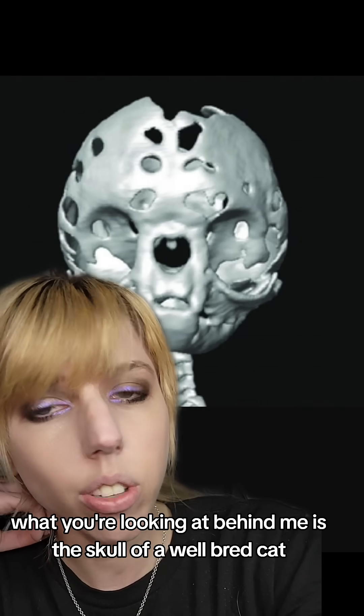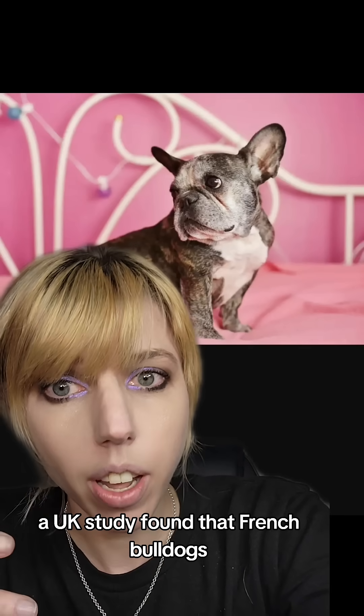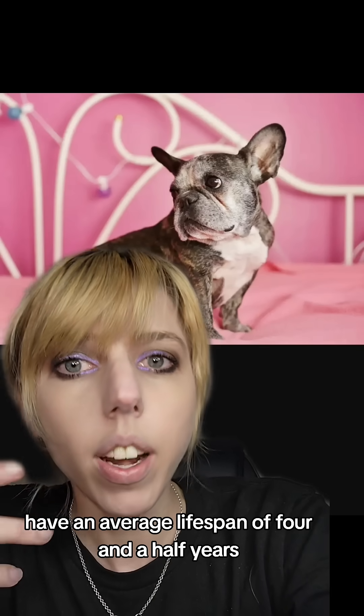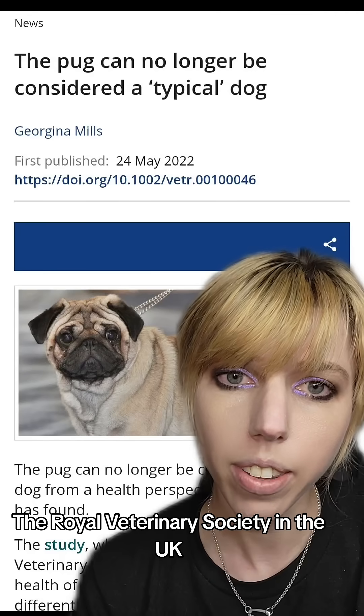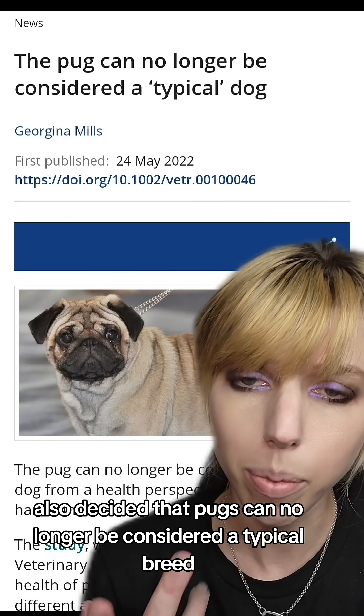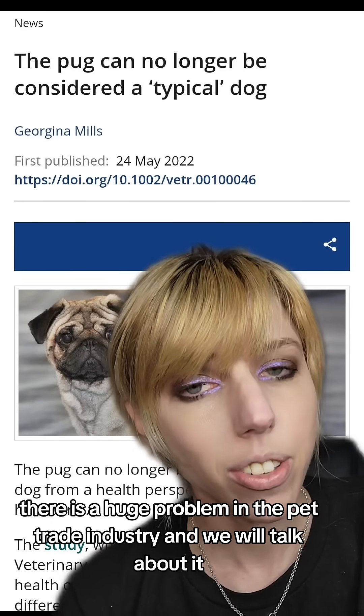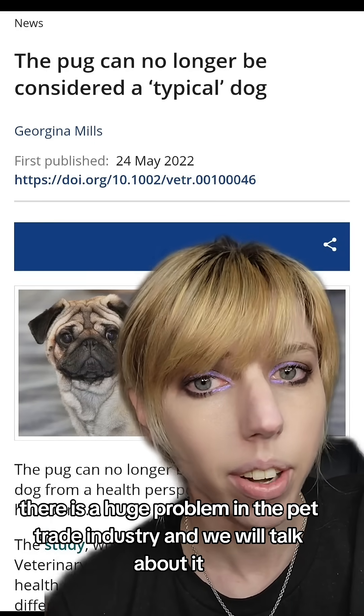What you're looking at behind me is the skull of a well-bred cat. A UK study found that French bulldogs have an average lifespan of four and a half years. The Royal Veterinary Society in the UK also decided that pugs can no longer be considered a typical breed because they have that many problems. There is a huge problem in the pet trade industry, and we will talk about it.